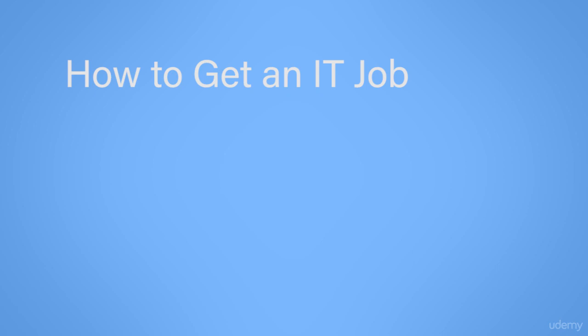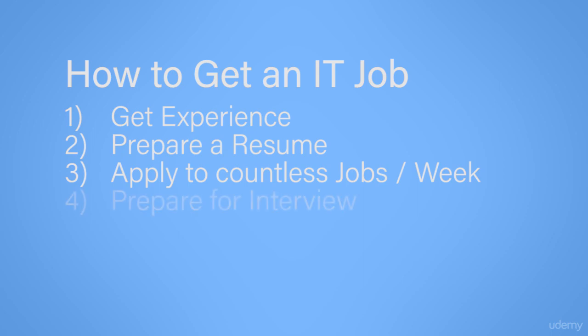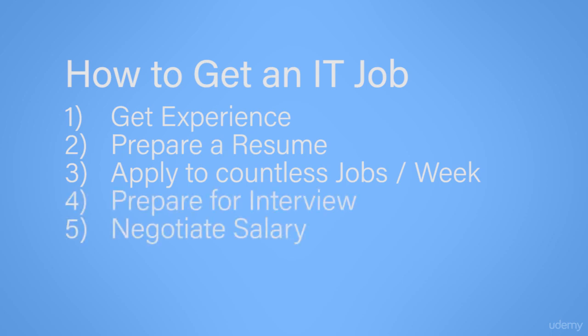We're going to break this down into five steps. Number one is get experience. Number two is prepare a resume. Number three is apply to hundreds of jobs each week. Number four is prepare for the interview. And number five is negotiate the salary. Obviously this looks simple when written down, but it is much harder to actually accomplish. If you follow these steps and continue to repeat steps one through five, you will eventually land a great IT job. Now let's cover these steps in a little bit more detail.